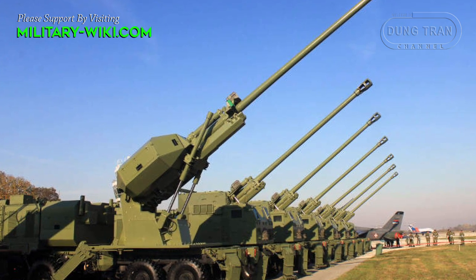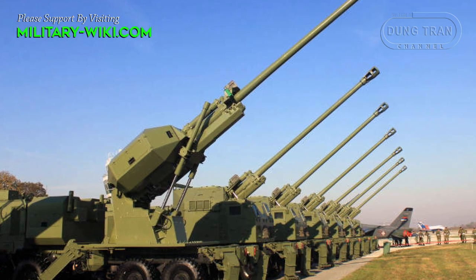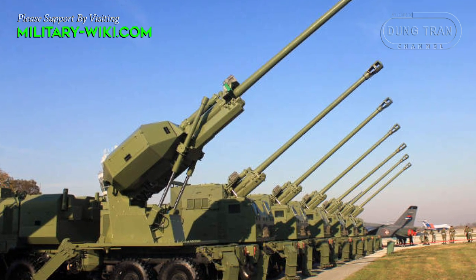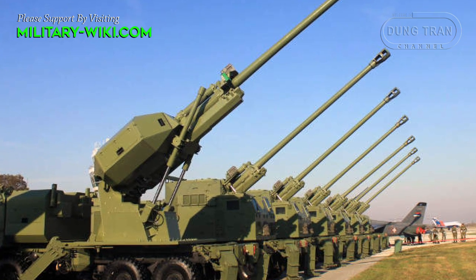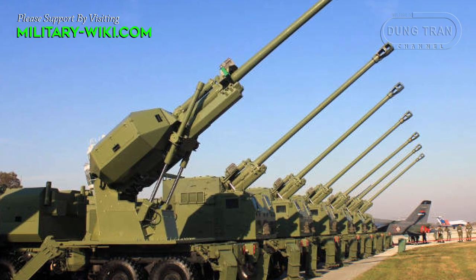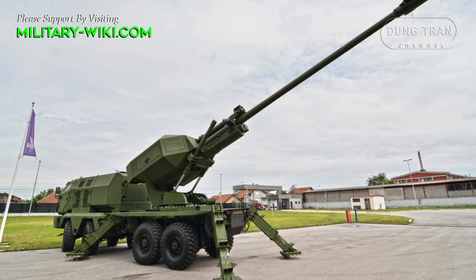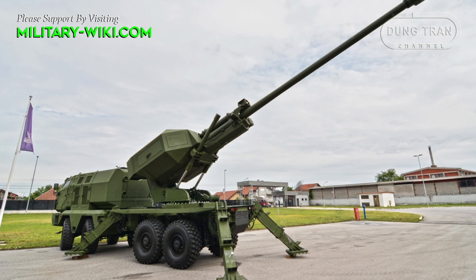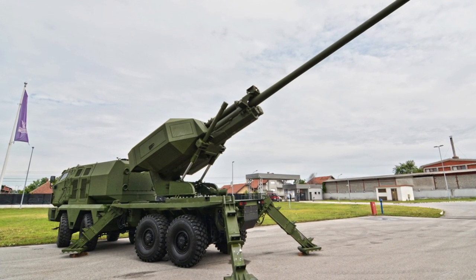The artillery system is equipped with a fully automatic loading system located at the rear of the gun. It has a capacity of 12 shells ready to fire. The system can fire 6 rounds in less than a minute. Additionally, a storage box located behind the crew cabin holds 12 additional shells.